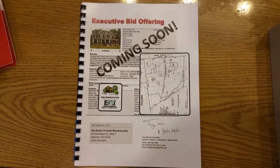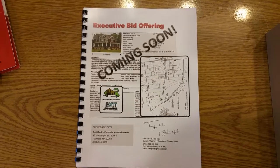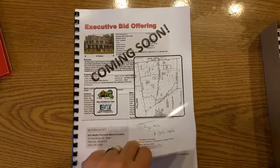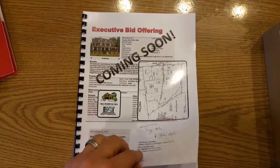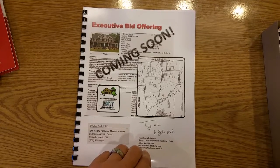Hey guys, Tony Mello over at Mello Properties Team Exit Realty Pinnacle. Just finished this executive bid offering package that we're going to be sending out to area builders soon, for property that we've been working on actually for the last 3, 4, 5, 6 months — a while now.